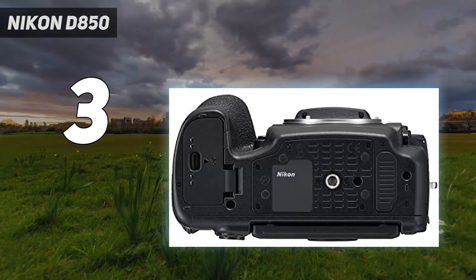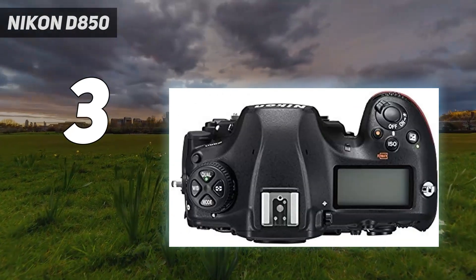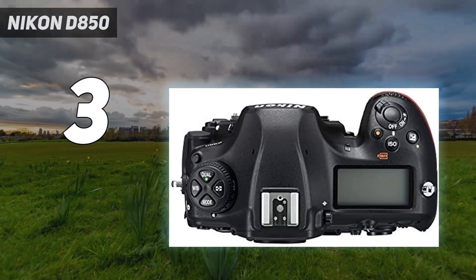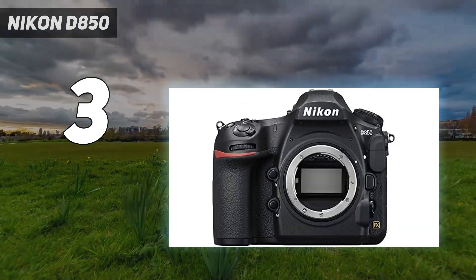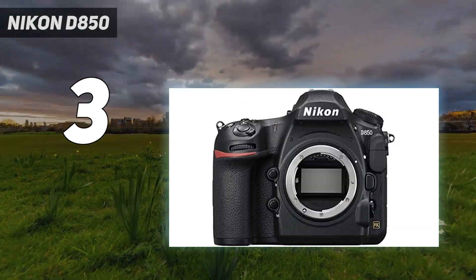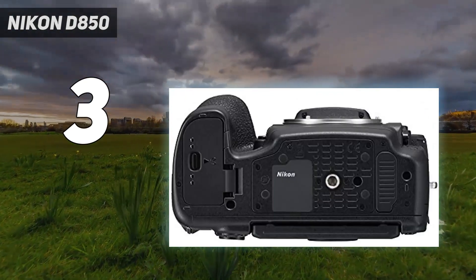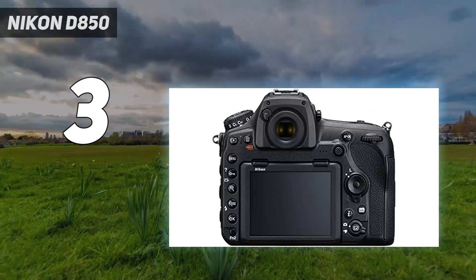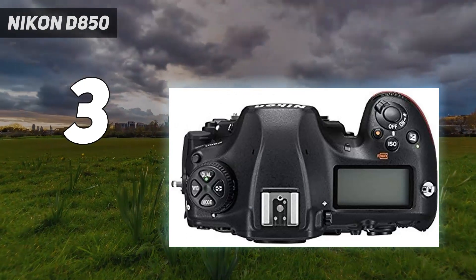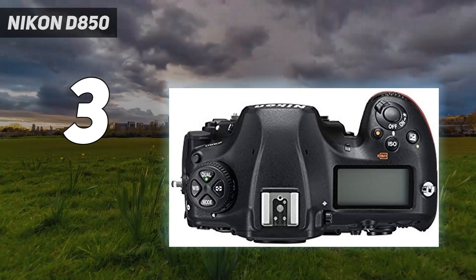The autofocus system is primitive compared to the AI-informed AF of its mirrorless rivals, which feature cutting-edge subject detection and tracking — but what it lacks in intelligence it makes up for in robustness. The D850 may not automatically recognize every species of wildlife, but I know I can trust it once I tell it where to focus. While mirrorless cameras are technologically more advanced, there are advantages to DSLRs — the big one for me being the much better battery life.